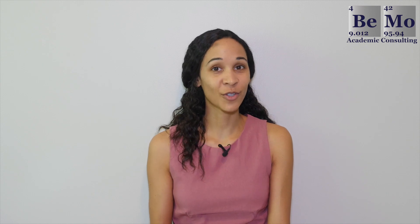Hi, I'm Nadine Evans, an admissions associate at BMO Academic Consulting. Make sure you subscribe on whatever social media channel you're watching this from now so you don't miss any of our upcoming videos. If you'd like us to help you get into medical school, click on the link either above or below this video.